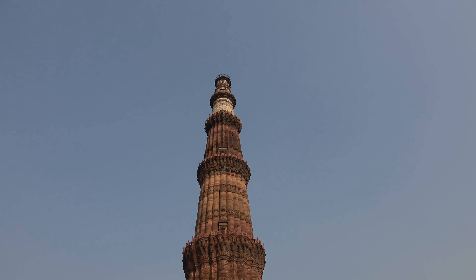In 1220, Aibak's successor and son-in-law completed another three stories. In 1369, a lightning strike destroyed the top story. The damaged story was replaced and an additional story was added. The Qutub Minar is surrounded by several historically significant monuments, including the Quwwat-ul-Islam Mosque, which was built at the same time as the Qutub Minar, a Madrasa or school, and many former Hindu and Jain temples.